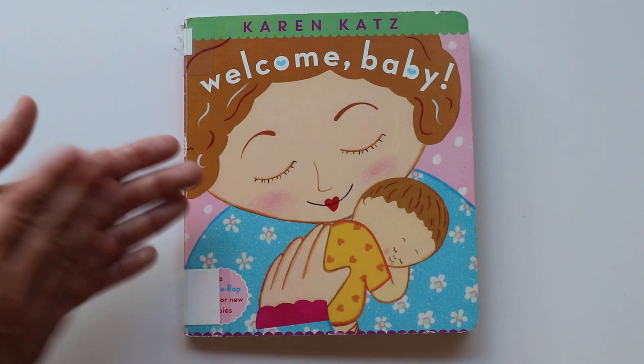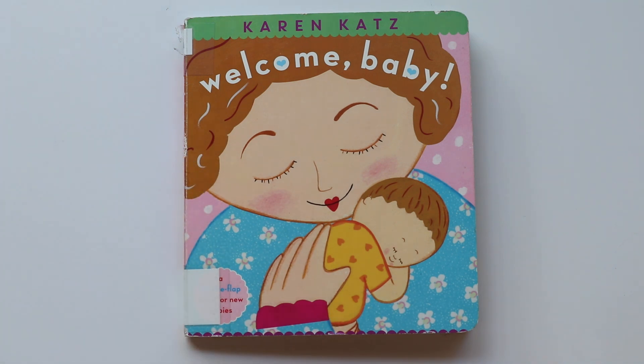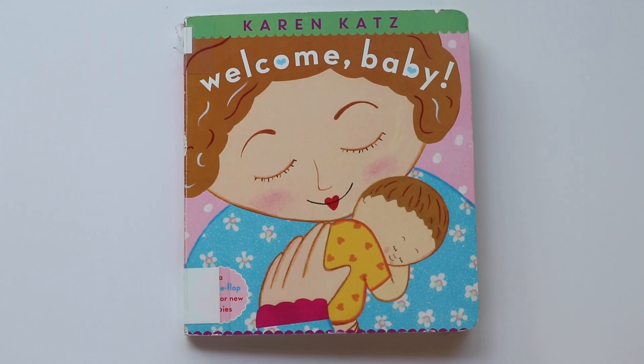Let's clap! Wasn't that a sweet book about babies coming home? I love this book. Until next time — bye book friends! Bye.